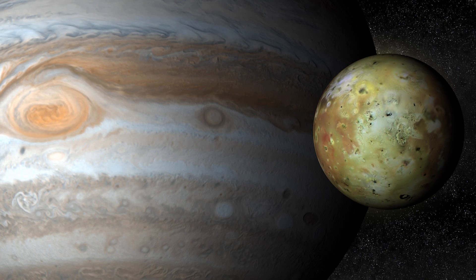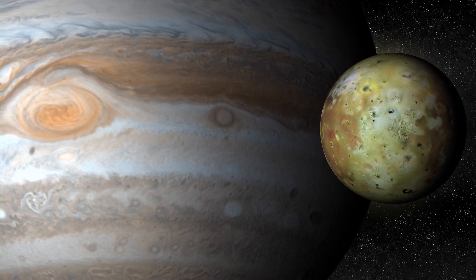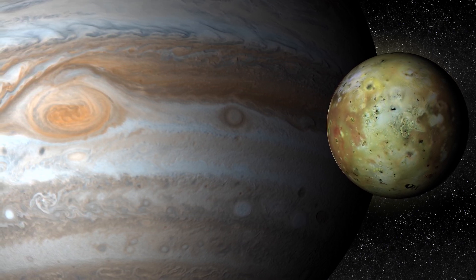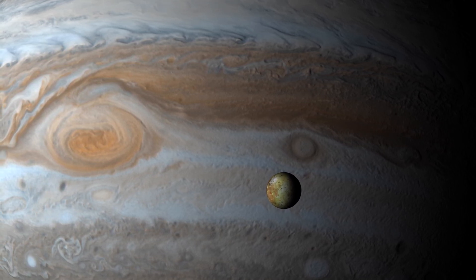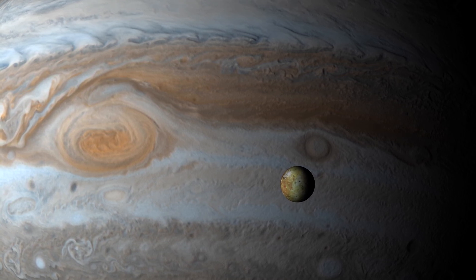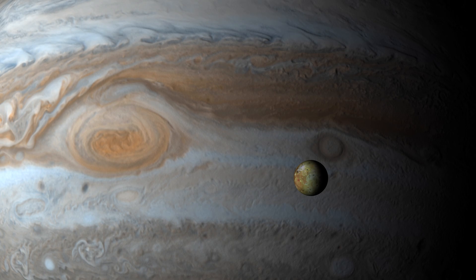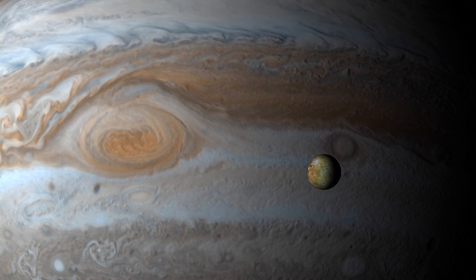Io's otherworldly appearance: from a distance, Io appears as a celestial canvas painted in vibrant yellow, orange, and red hues. Its surface showcases an otherworldly array of colorful patches and swirling patterns, contrasting starkly with the desolate landscapes of other moons. Io's striking appearance results from its volatile geological activity, with hundreds of active volcanoes constantly reshaping its surface and spewing exotic materials.